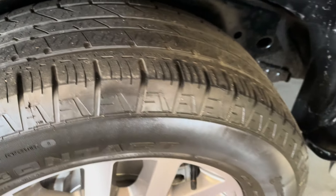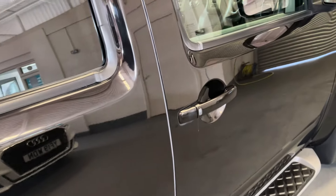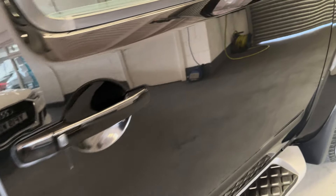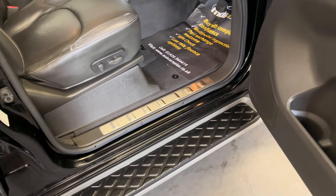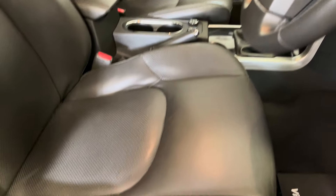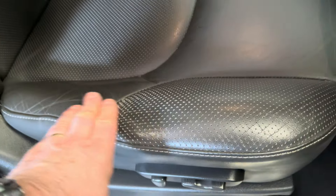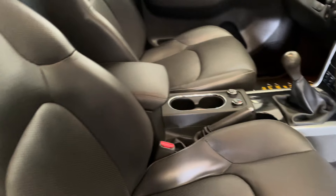It's also keyless entry and keyless start, with electrically operated front seats. There is a little bit of wear on the bolster but nothing major — nothing on the side of it, just on that bottom part.